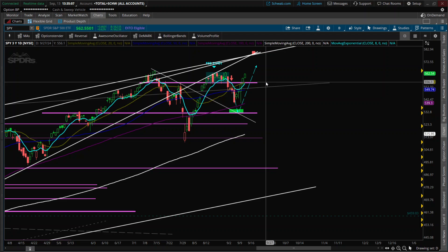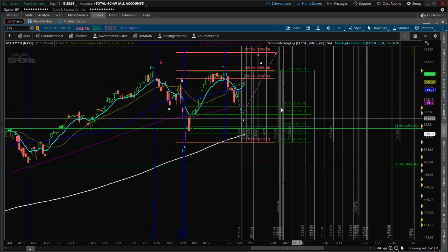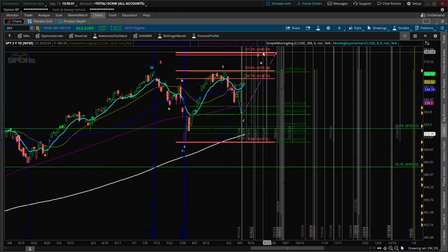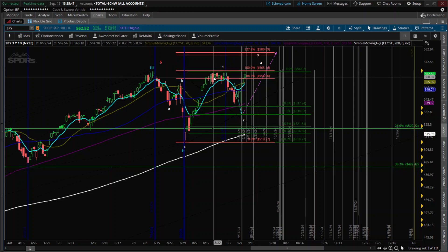I already put on some put protection today going into FOMC on Wednesday, just to give us some coverage. I'm very confident in my calls, but I like to add a little protection, especially if price kind of zips down into Monday and Tuesday — that will give us a nice setup to go back long. Moving over to this board, we're looking at price ultimately getting to the 127.2 target, which is at 580. This is a 1, 2, 3 count.